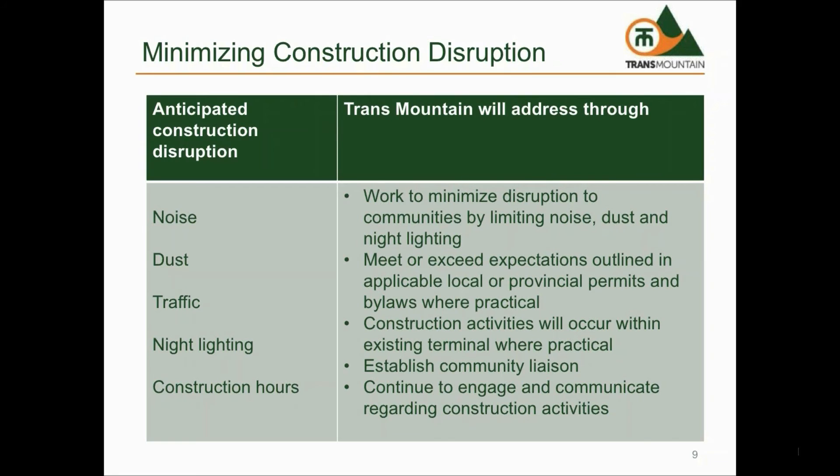Traffic impacts will be minimized through development of site-specific traffic management plans that will identify traffic routing and modes of transportation. For example, transportation of construction workers to the construction sites will be by bus from remote sites to minimize the amount of traffic on local roads. Lighting will be required to ensure worker safety and job site security, but impacts will be minimized through the use of directional lighting, lighting shrouds, and ensuring that lights are turned off when not required.